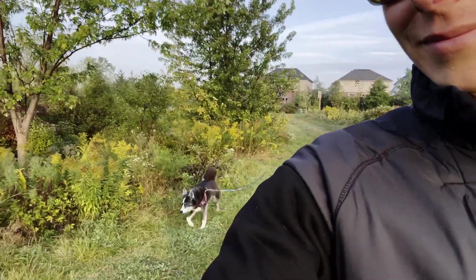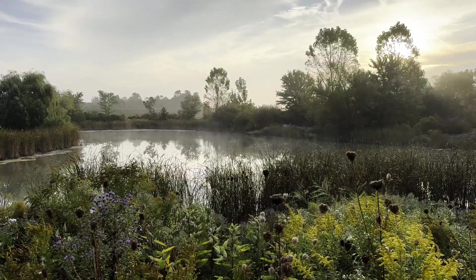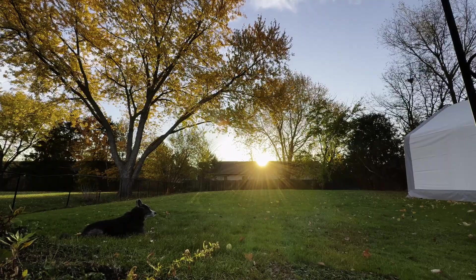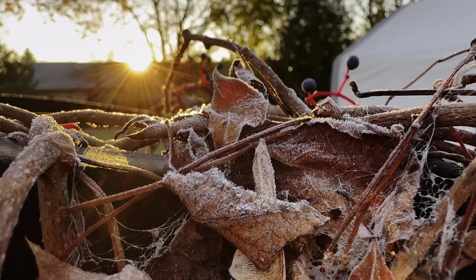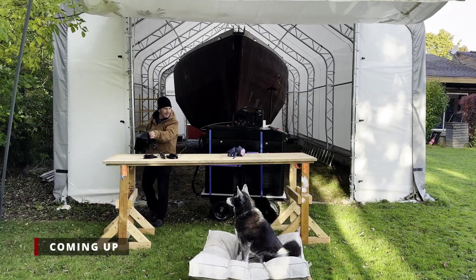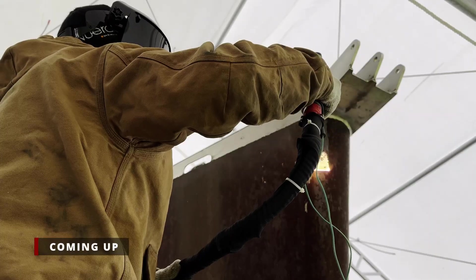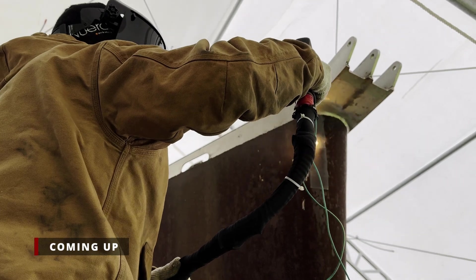October proved to be a month of contrast, a delicate balancing act between warm sunny days with moments of chilling rain and morning frost. This fluctuating weather became a visual representation of the race we found ourselves in — a race against the encroaching cold.